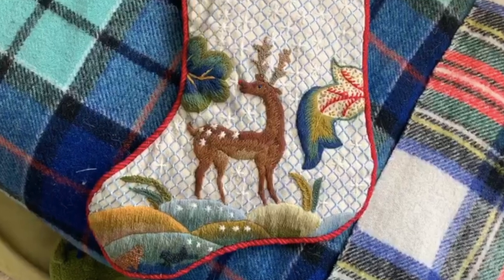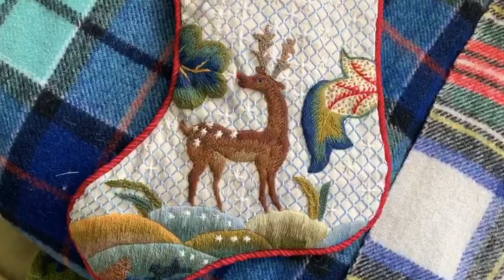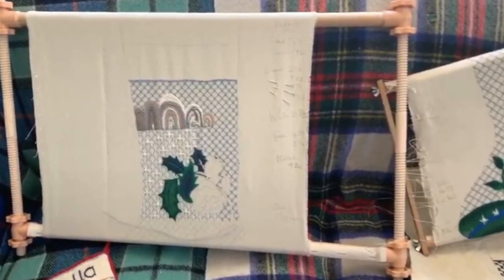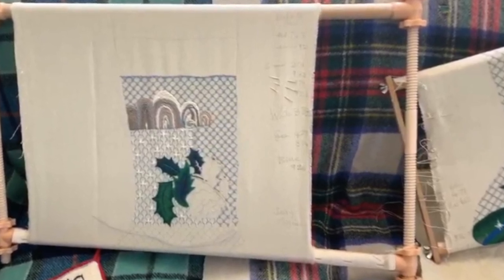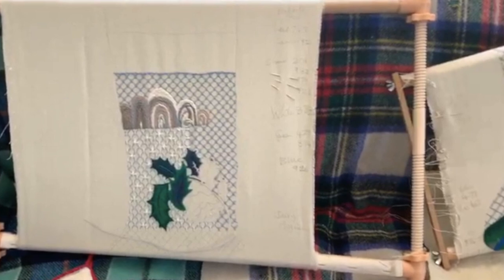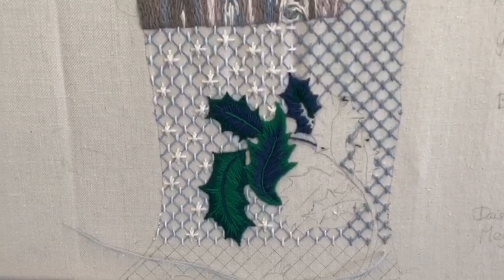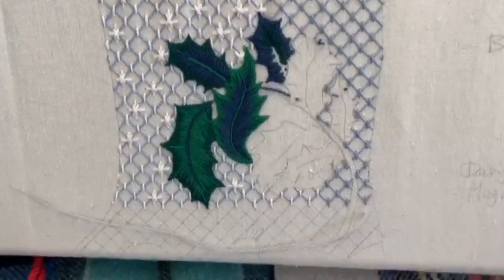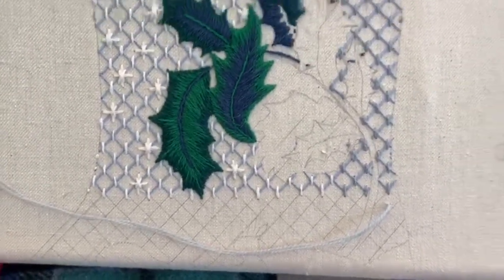I've been sent quite a few wonderful pictures of the variations people are making with these designs. This one I've got is our logo leaf, and I've changed the leaves to long and short soft shading with a bit more of a Jacobean leaf style. This one will have rabbits underneath — you can just see the little rabbit ears down there.